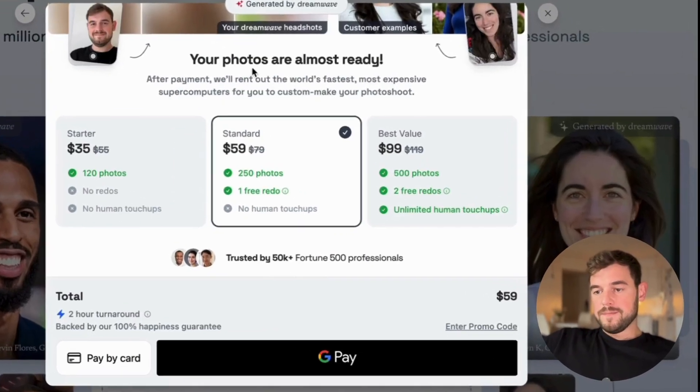Dreamwave's pricing starts at $35 and you get 120 photos. The most expensive plan is $100, but for that you get 500 photos, which compared to previous candidates is quite a good deal.